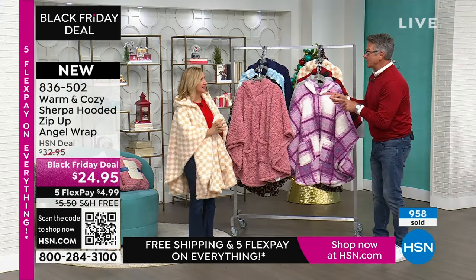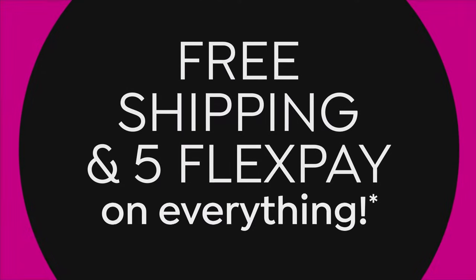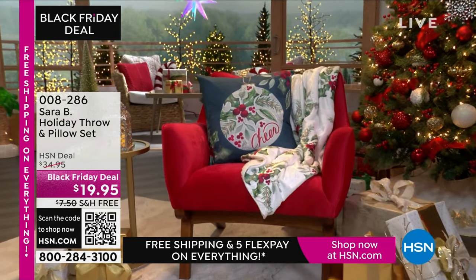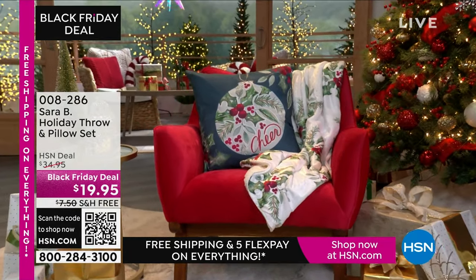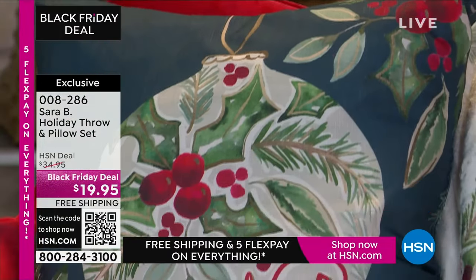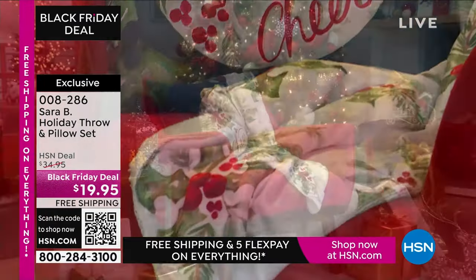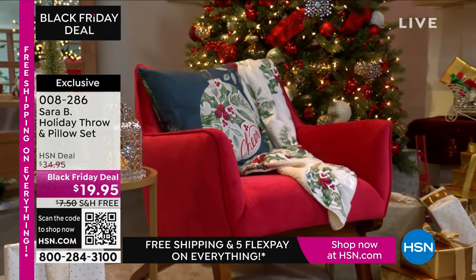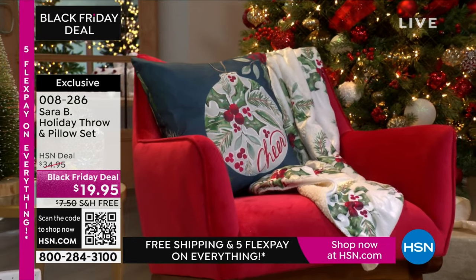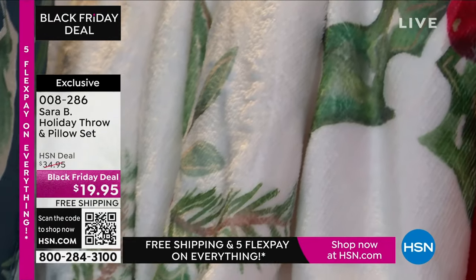The Sarah B is coming up. You're getting a 50 by 60 inch throw and a 20 by 20 pillow that is artwork for your home — practical, cozy artwork that Sarah B designed in watercolors. So many patterns, so many prints. They come bowed and gift ready, and this is something you can decorate with or gift. Do you know we only have 1,700 of those to go around? For both the throw and the pillow — it's almost half price and free shipping.